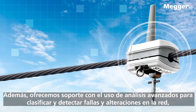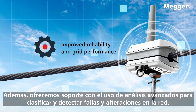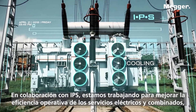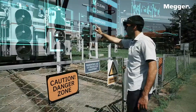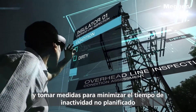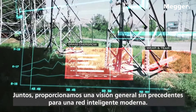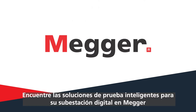In addition, we offer support using advanced analytics for classifying and detecting faults and disturbances in the grid, and also by enabling predictive maintenance. In partnership with IPS, we are working to improve the operational efficiency of electrical and combined utilities, using our collective intelligence to confidently measure performances and take action to minimize unplanned downtime and system failures. Together, we provide an unprecedented overview for a modern smart grid. Find smart test solutions for your digital substation at MEGA.